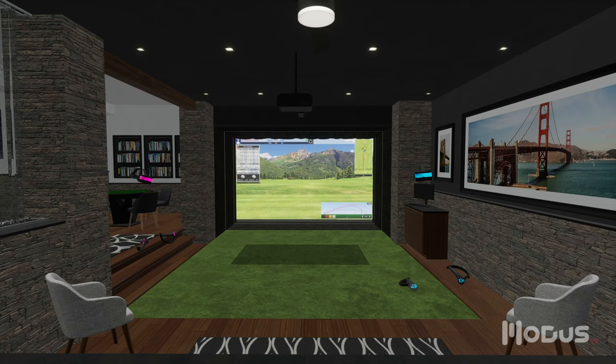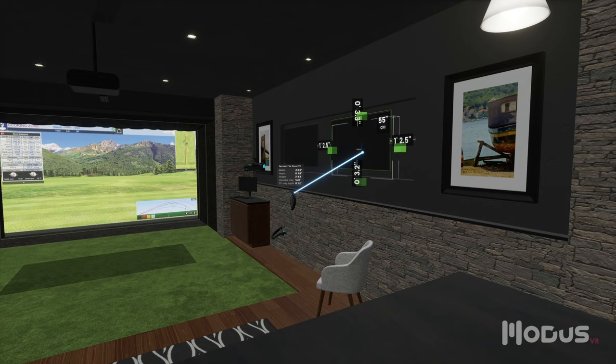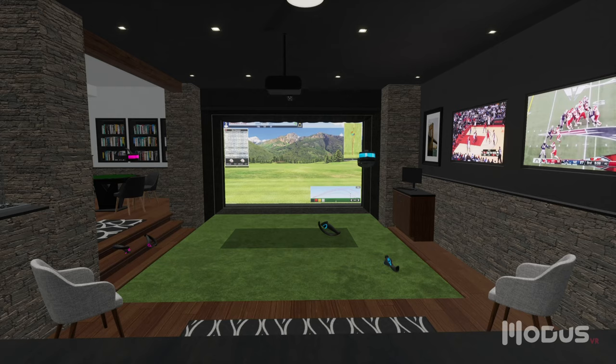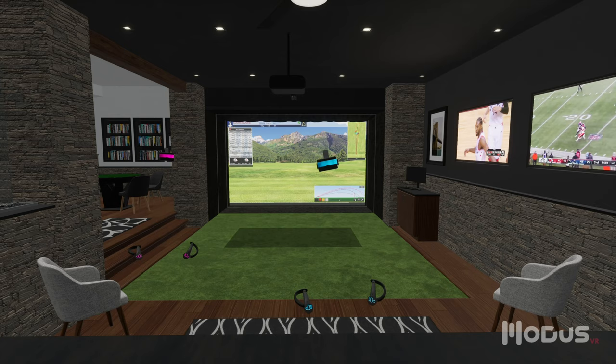The client loves this direction and asks if there's a way to incorporate multiple screens similar to the previous proposal. Instead of having to schedule another meeting to pitch our ideas, we can make the change right now. The client is delighted and says he's ready to move forward with the project. With other tools, this iteration process could have taken months. With Modus, it took minutes.